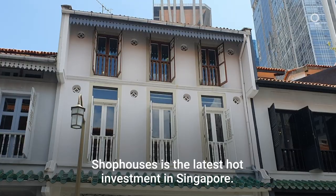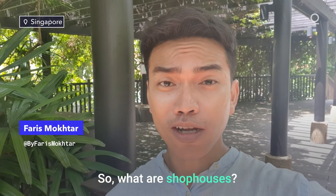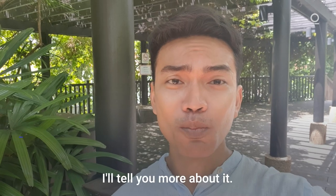Shop houses are the latest hot investment in Singapore. So what are shop houses? Let me tell you more about it.